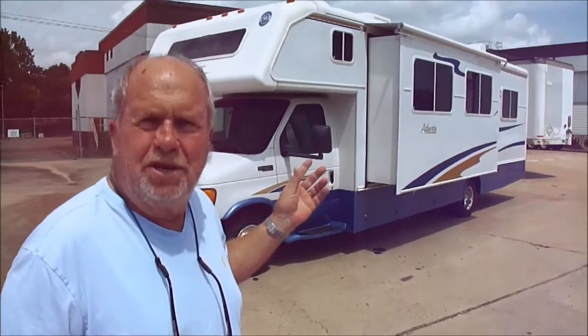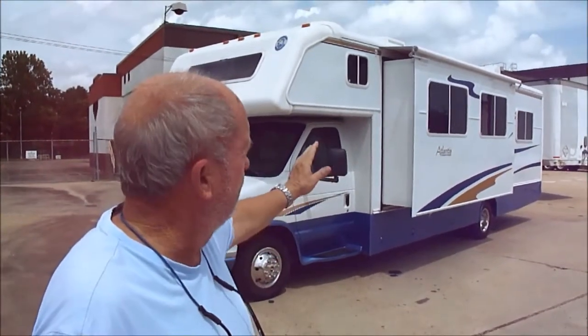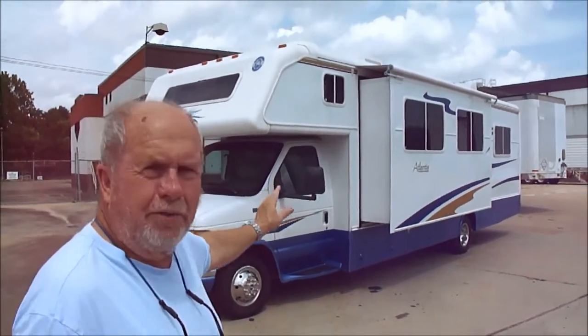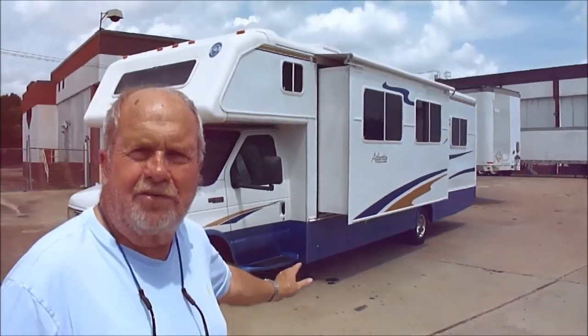It's a 2004 Holiday Rambler Atlantis. The generator's running — 5,500-watt generator running, got everything powered up. Sitting on a brand new set of tires.